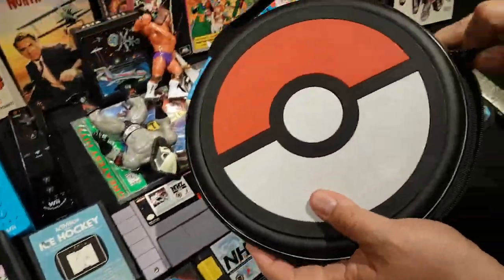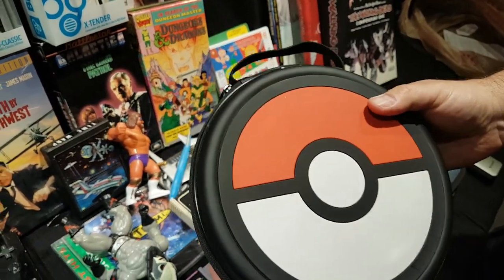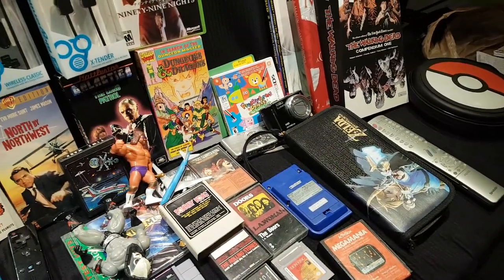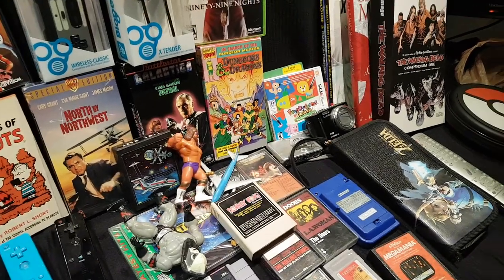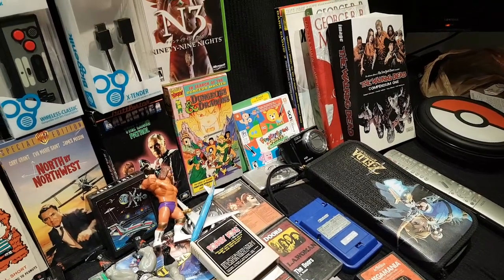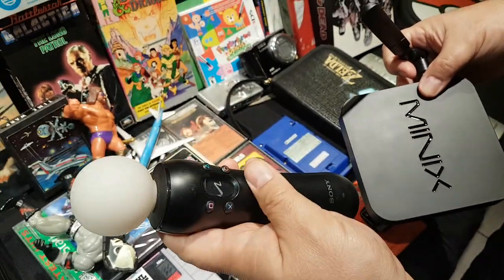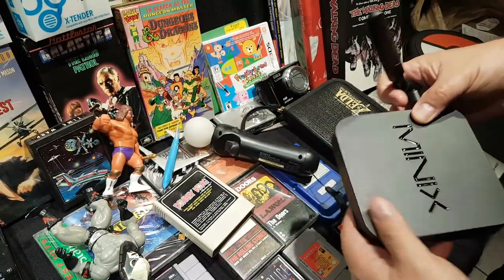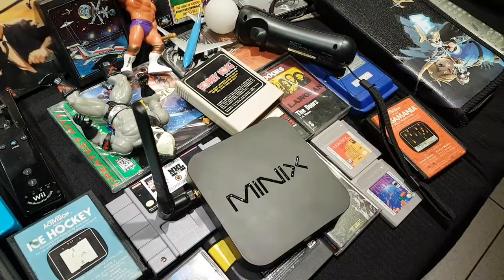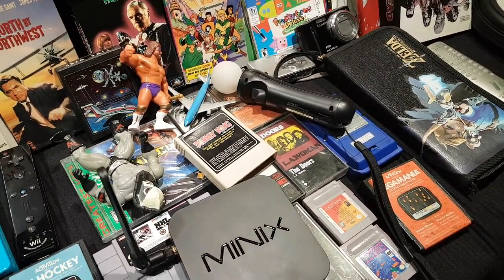It took some negotiating to get down to $13, but it was a Boy Scouts fundraiser so he gave in. Back at Value Village he found something in the baggies for about four bucks, and also picked up an Android box for streaming.